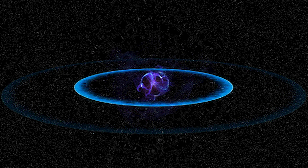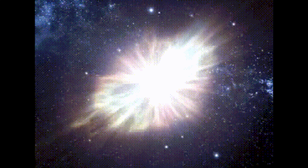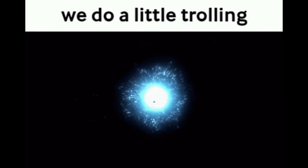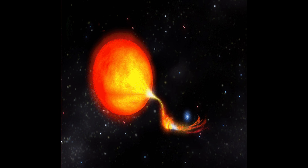Type 1a supernovas have white dwarves that have uniform mass, thereby making them produce constant, uttermost luminosity. The explosions associated with Type 1a supernovas are said to yield stable values. The distance to the galaxies that host Type 1a supernovas can therefore be easily estimated when astronomers treat Type 1a supernovas as standard candles.